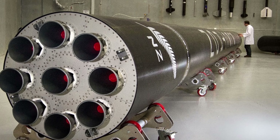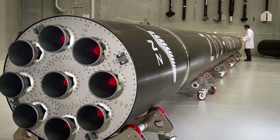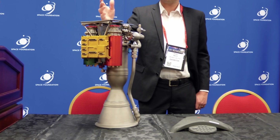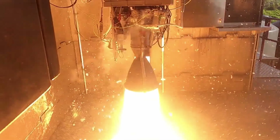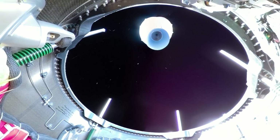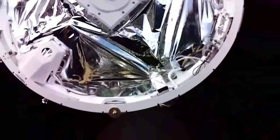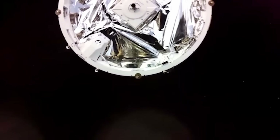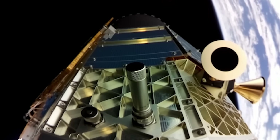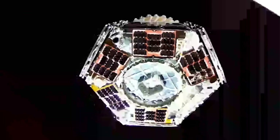Electron uses nine electric pump-fed Rutherford engines in a sea-level configuration on the first stage, providing a total of 225 kilonewtons of thrust and an individual specific impulse of 311 seconds. The second stage uses a vacuum-optimized Rutherford, which provides 26 kilonewtons of thrust and 343 seconds of ISP. The kickstage uses a pressure-fed engine named Curie, running on two unspecified propellants, and is mainly used for efficient on-orbit maneuvering or deploying several payloads at different inclinations.